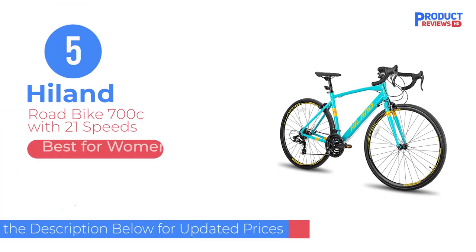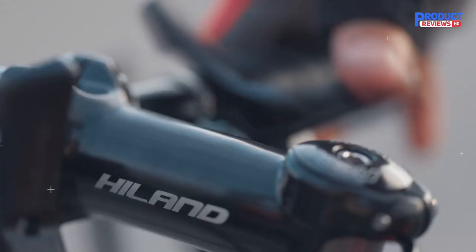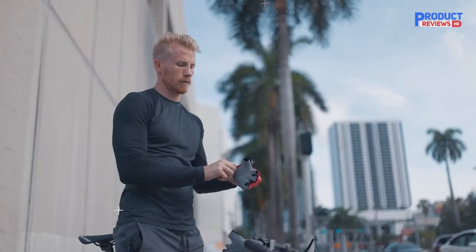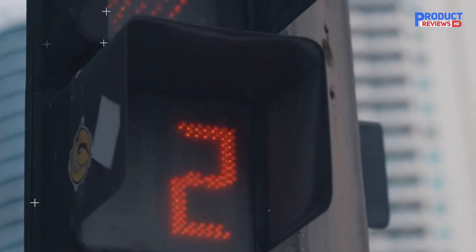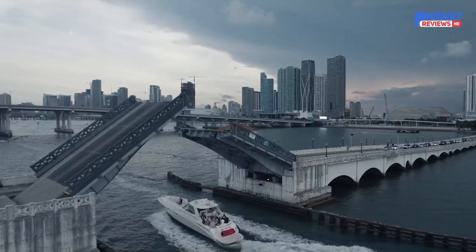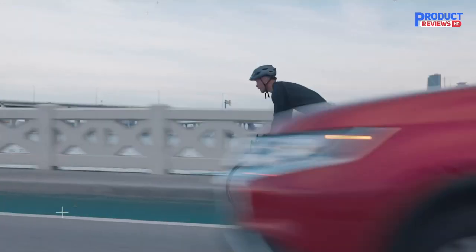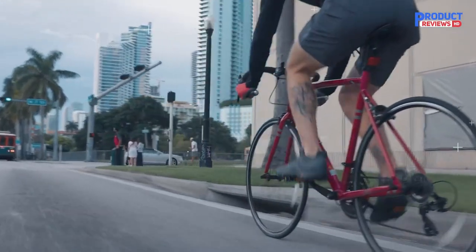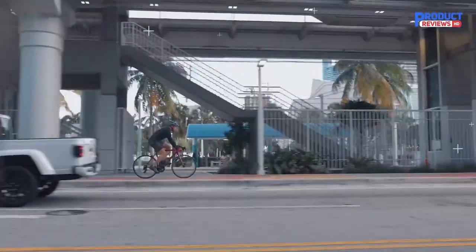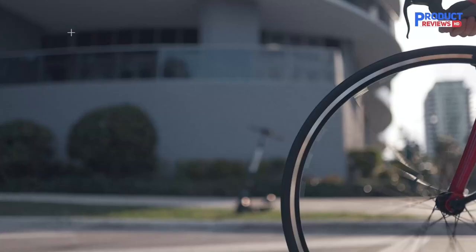Our recommendation number five: the Highland Road Bike 700C with 21 speeds. If price is a factor, this budget-friendly road bike from Highland won't disappoint. Boasting a lightweight aluminum frame, it offers sturdy support and the ability to turn quickly with ease. The tires are situated on double-wall aluminum rims for extra durability, and the Shimano gears are designed to last through years of riding. Whether you are on the road or on an unstable surface, the 21-speed drivetrain will keep you in control. Additional control is provided by the caliper brakes, a reliable system that supports smooth and efficient stops.